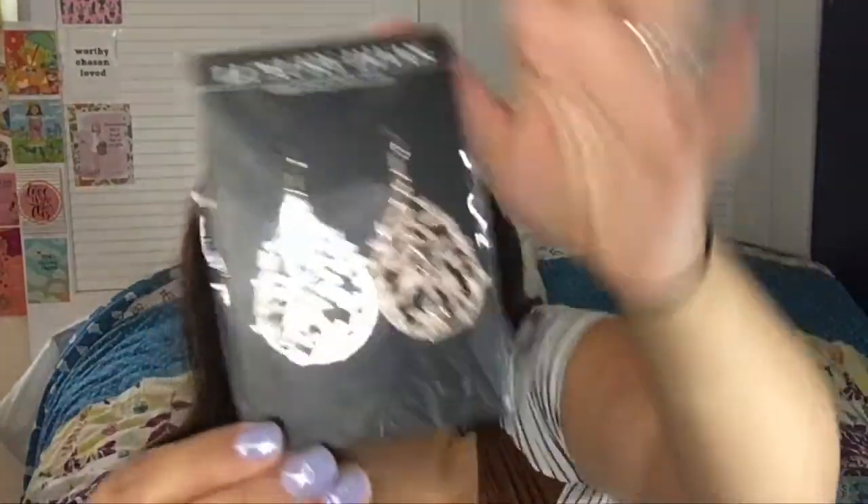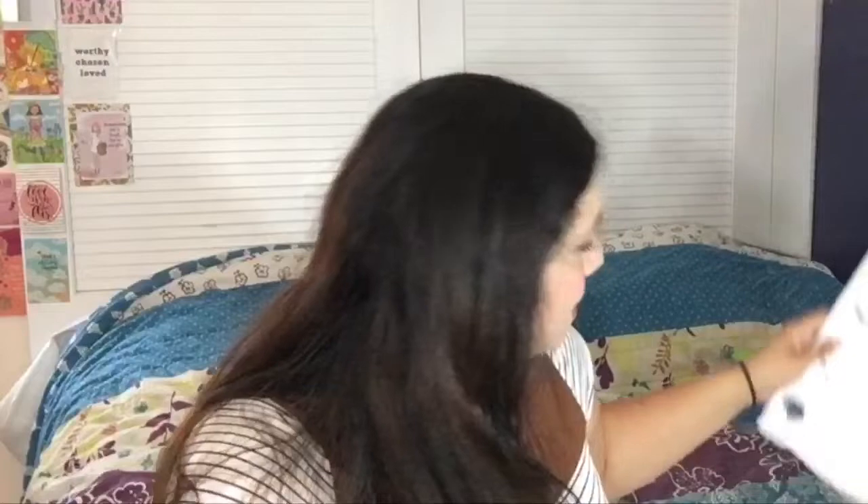I'm just gonna pick up the earrings. I believe these are the same ones that I saw Abby from Abadabs unbox. These are beautiful — I really like them. I love big earrings. I know I'm using little rose studs right now, but I do love the big ones. These are rose gold, and it says 'Rose Gold Filigree Teardrop Earrings.' They retail for $16, and you could have gotten them in pink or gold.